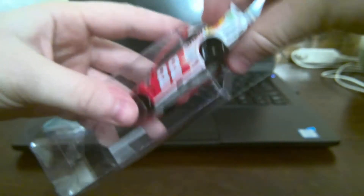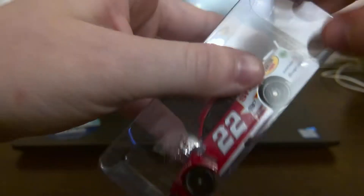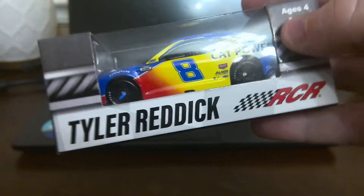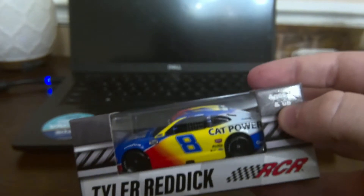And we're going to move on to Tyler Reddick. Let me just get the box and put it inside the box like that. Now we're going to get Tyler Reddick out of the box. Meet you guys when I get to the other part.